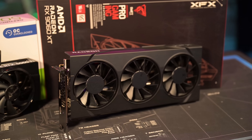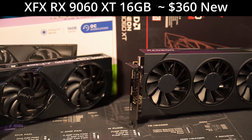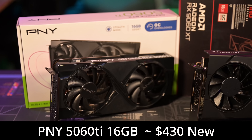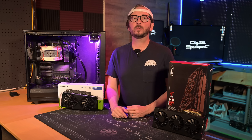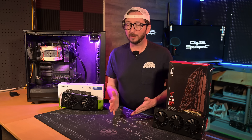Let's start with the RX 9060 XT, which is around $360 — this one is the XFX Pro Gaming Swift. Then we'll move to the PNY 16GB 5060 Ti. We'll see if the extra $70 is worth it. Both of these GPUs are likely to be considered if you're looking for new GPUs.